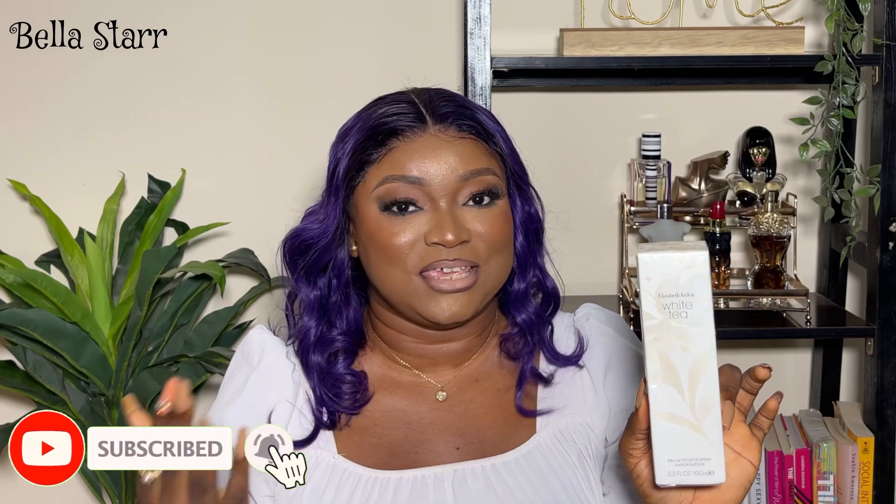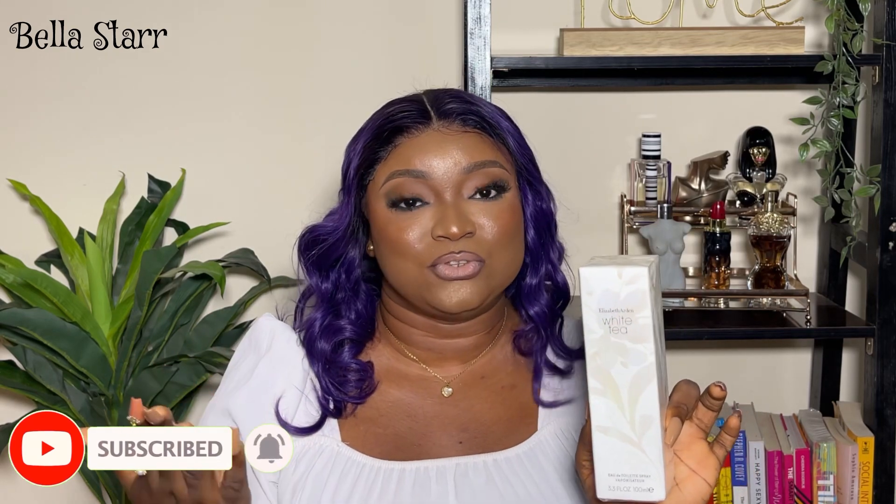So let's start with the packaging of this fragrance. It comes in an all-white, slim, long packaging with the name Elizabeth Arden White Tea written on it. This is an eau de toilette spray, 100ml, 3.3 fluid ounces. I'm sure a lot of people get turned off when they hear a perfume is an eau de toilette, but to me I don't mind. It has these flowery details on it that are kind of goldish, and at the back you have the ingredients.